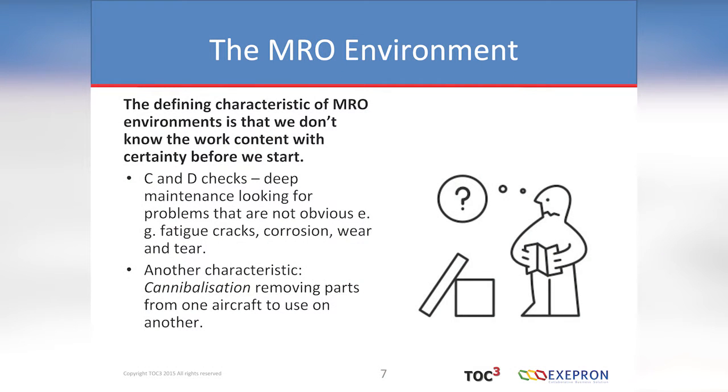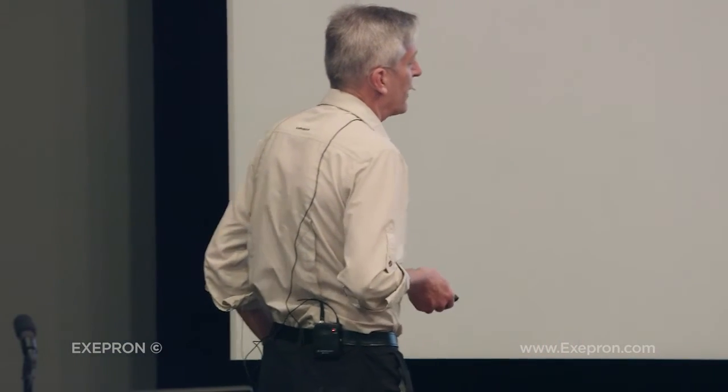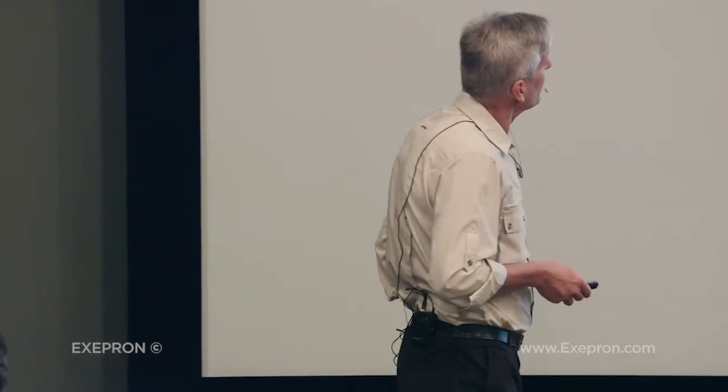The defining characteristic of MRO environments is that we don't know the work content with certainty before we start. In military or commercial aircraft MRO, you have A, B, C, D — sometimes five levels of checking. The C and D checks are actually looking for trouble. They go deep, looking for problems, looking for fatigue cracks, corrosion. These depots are on the coast so they suffer corrosion from sea air. There's normal wear and tear.